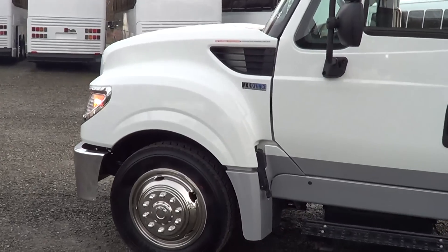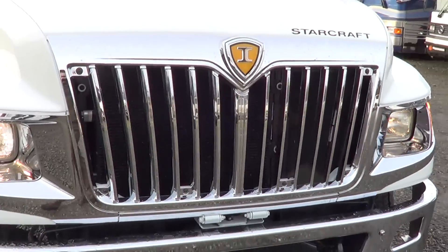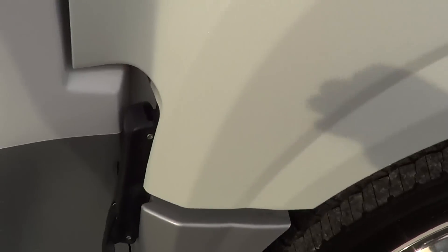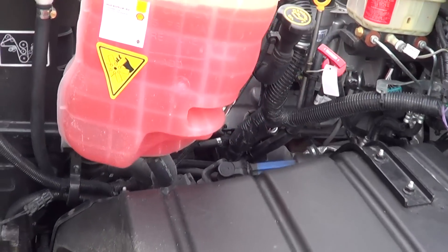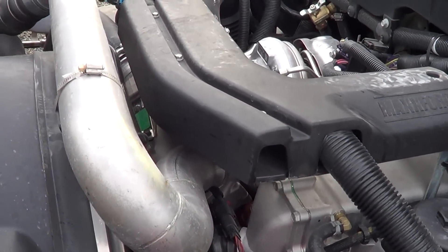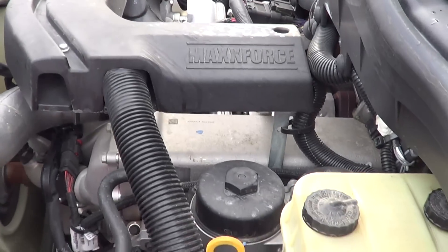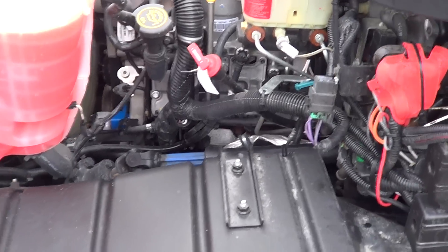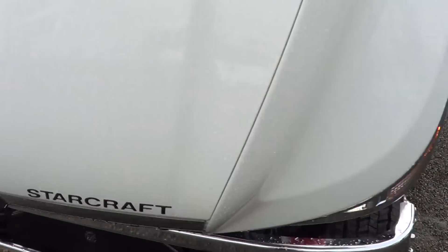Let's head up front and check out the mill underneath this hood. MaxxForce diesel — these are solid motors. 220 horsepower, 560 foot-pounds of torque. Notice how quiet it is — it's pretty cool. It's a pretty tight rig. Let's button her back up.